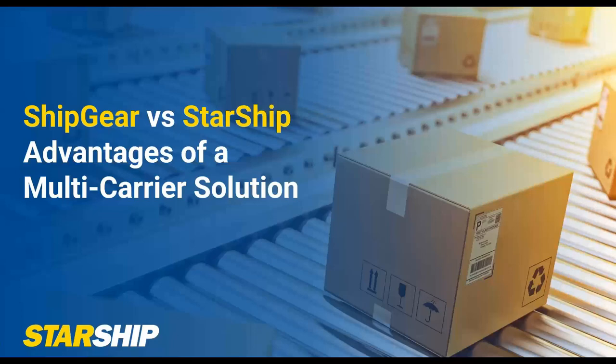Thank you everyone for taking the time to join us here. I'm excited to walk you through some advantages of moving over to Starship, speak about what Starship is, and the differences from ShipGear. We appreciate the time you've spent with ShipGear, but since it is being sunset, we hope you see the benefits of moving over to Starship. We're happy to facilitate those conversations and support you through any ERP changes to make this transition as easy as possible.